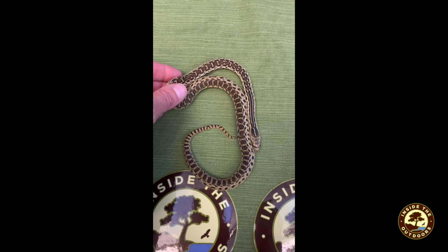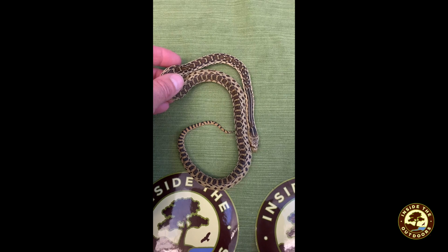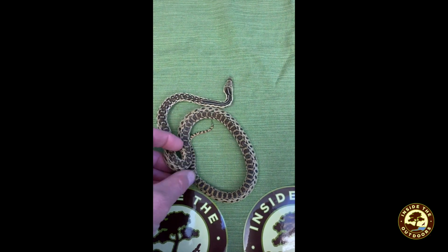What do you know about gopher snakes? Have you ever seen one in the wild? Please don't touch them if you do — you never know, they're wild.